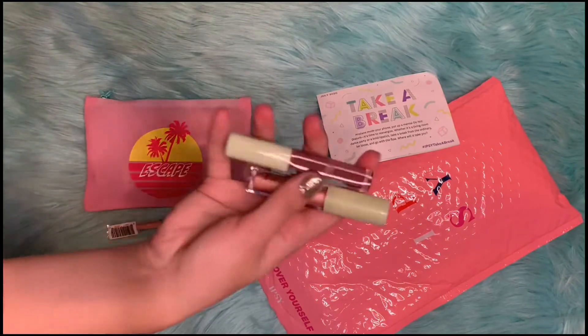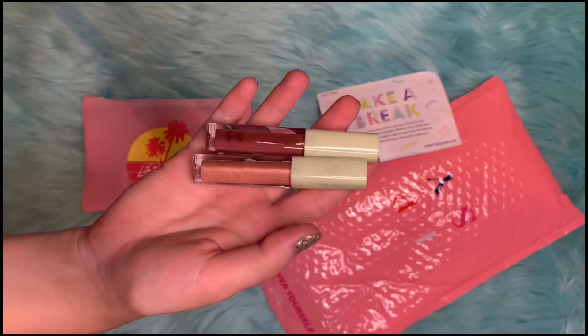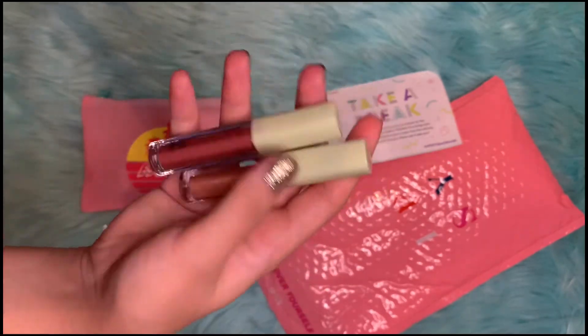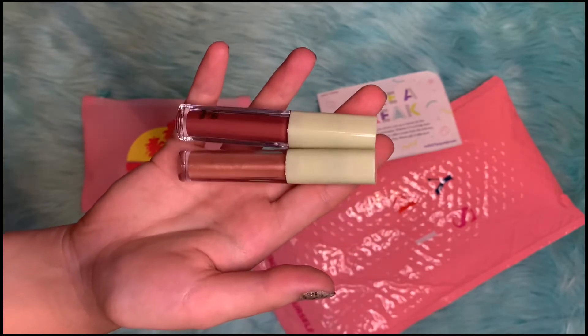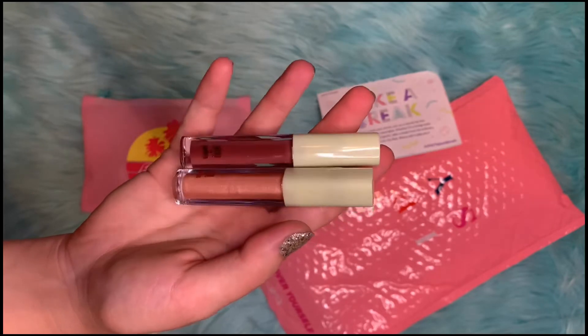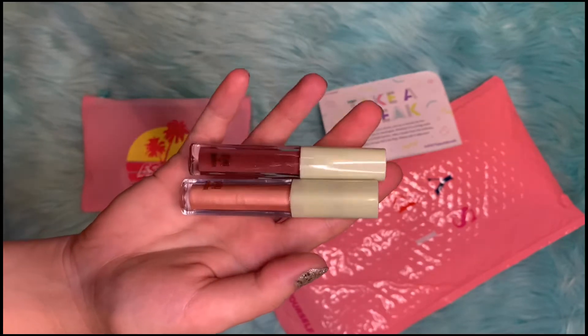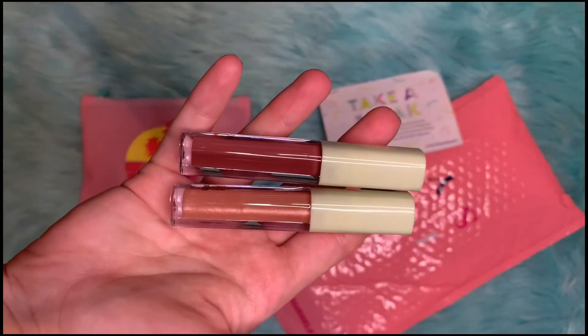I'll start off with the add-ons. These are not part of the bag, but you can always choose add-ons to be sent with your monthly subscription. These are Pixi by Petra Lip Lift Max Lip Glosses in Honey Sheen and Sheer Rose. The full-size products of these retail for $14.